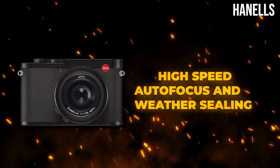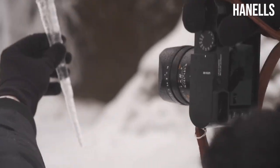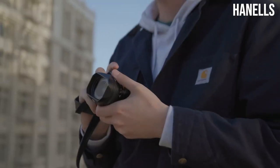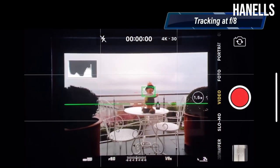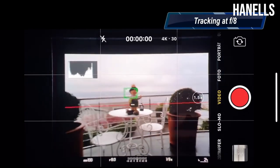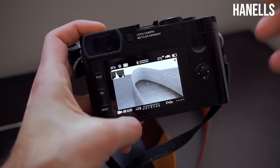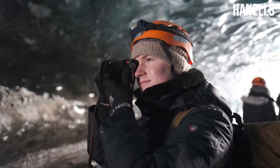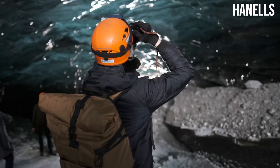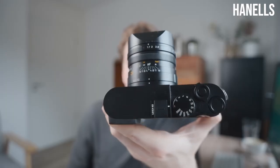Two of the most common challenges photographers face are focusing on objects and shooting in tough, unfavorable weather conditions. The Leica Q2 solves these two problems. First, it has a very accurate and quick autofocus feature that allows it to quickly lock onto subjects with absolute reliability. Capturing fleeting moments with accurate precision is something to look out for when buying any new camera, and the autofocus on the Q2 can focus on subjects in less than 0.15 seconds. For the second problem, the Q2 has a weather sealant that makes it dust and moisture-resistant, making it easier to shoot anywhere, no matter the weather condition.